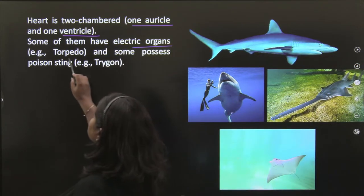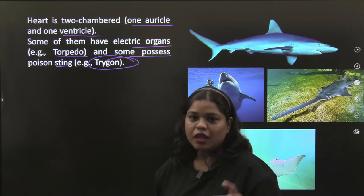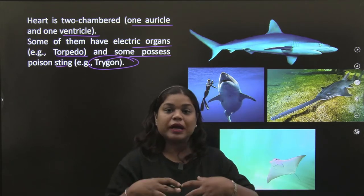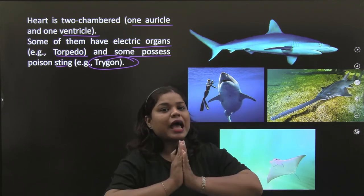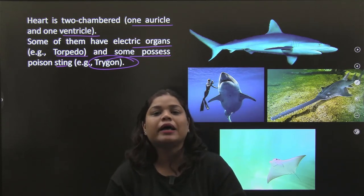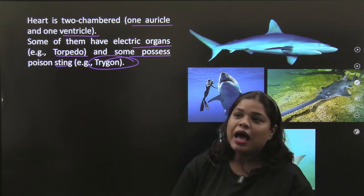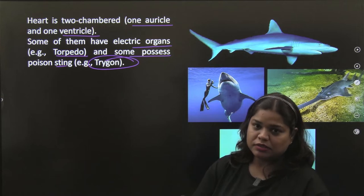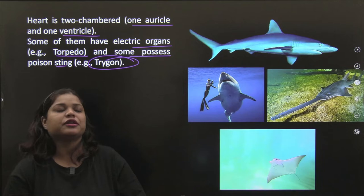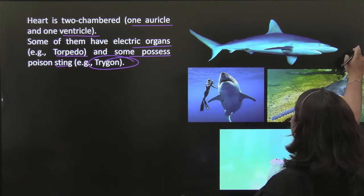Some of them have electric organs, like Torpedo, and some possess a poison sting, like Trigon — the stingray. If you think you are attacking it, it can actually sting you and the sting will be like an electric shock. This poison sting has actually killed people. Stingray — it is so strong.